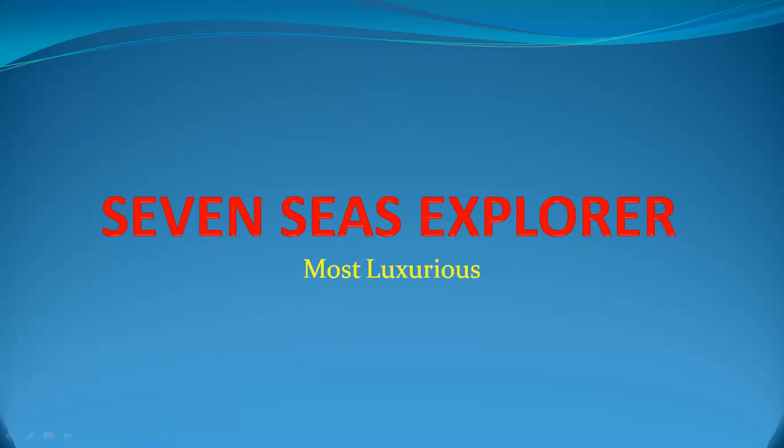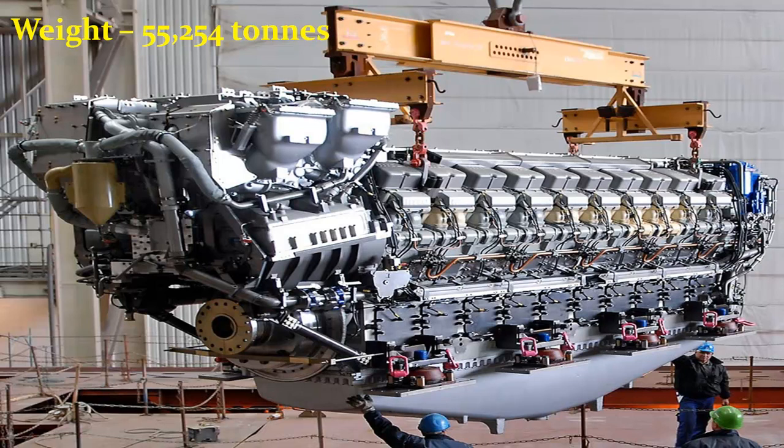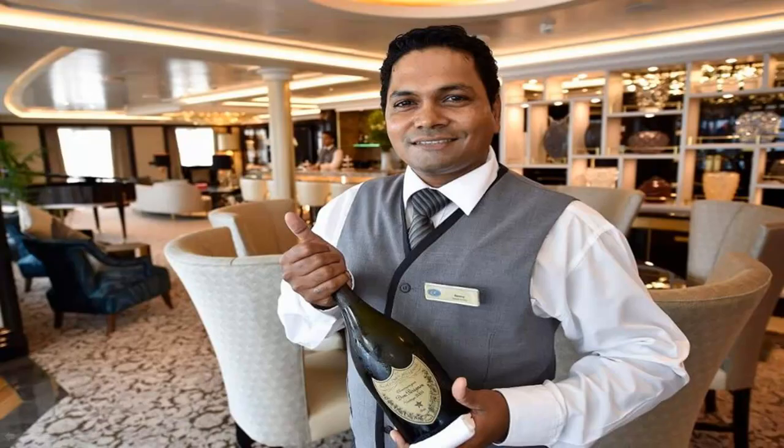7 Seas Explorer: Most Luxurious. 7 Seas Explorer is a cruise ship operated by Regent Seven Seas Cruises and is said to be one of the most luxurious cruise ships ever built. It cost 450 million US dollars to build. It entered service in July 2016, and all of its 375 cabins are balcony suite accommodations. It weighs 55,254 tons and is powered by a Wärtsilä Caterpillar Mark engine. All guests are welcomed with a bottle of champagne.